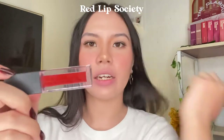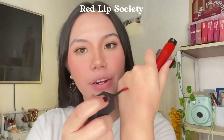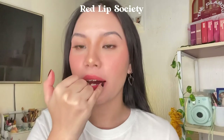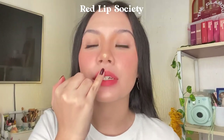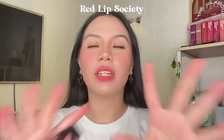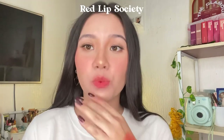Last but not least, we're going to try out the shade called Red Lip Society. It's more of a chili, hot red shade, and it's very pigmented. If you're daunted by red shades, I could recommend this shade because once diffused it's not very scary or in-your-face. You could venture into red shades with this — it's very wearable and very comfortable.